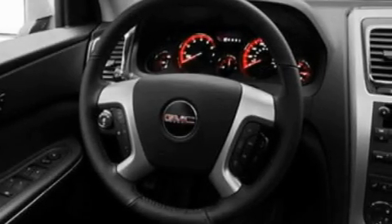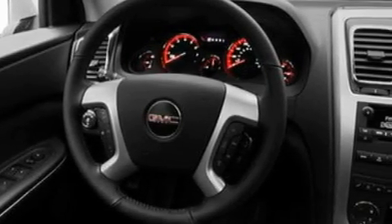Its top features include a power passenger seat, air conditioning, cruise control, a multi-link rear suspension, a four-wheel independent suspension, a rear spoiler, cargo tie-downs, and a low tire pressure indicator, speed-sensitive volume controls.